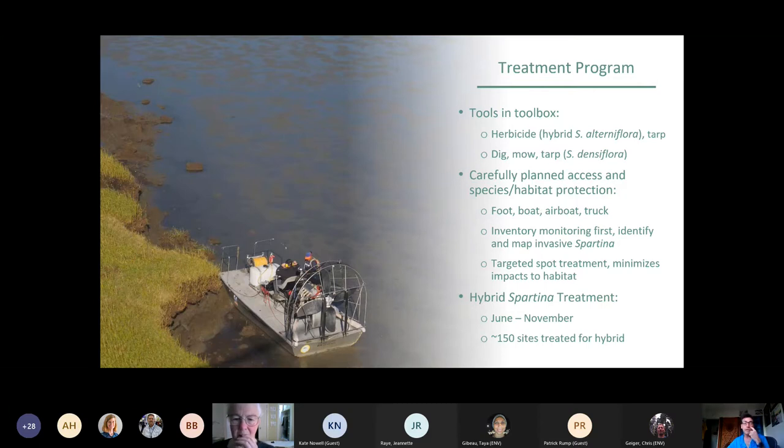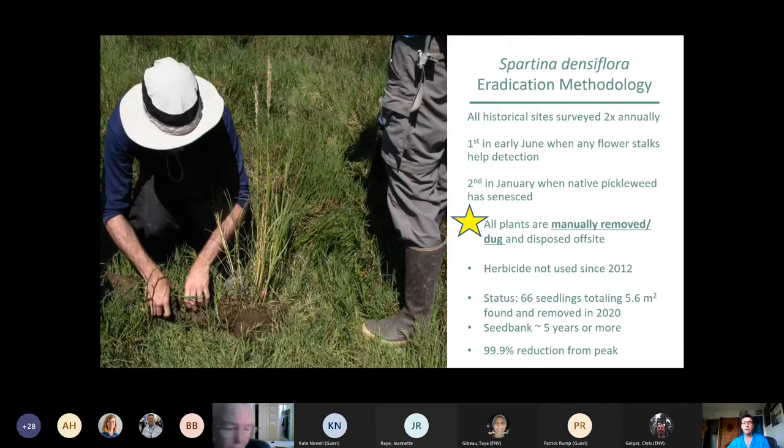Luckily, pickleweed is very resilient to imazapyr herbicide and bounces back quite well. So we don't usually have clean-slate effects on the environment. Our hybrid Spartina treatment season goes from about June to November, and about 150 sites were treated this year to one extent or another.